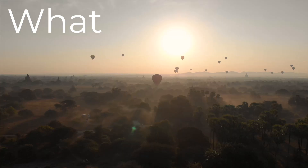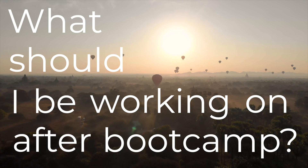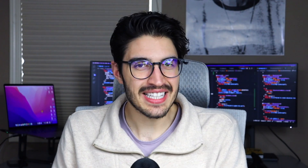What's up everyone, my name is Shadi and I am a coding bootcamp graduate. I have been working as a software engineer for the past year and a half or so, and I'm also a mentor at the bootcamp that I graduated from, Lighthouse Labs. I wanted to make a quick video answering one of the most common questions I get from the students I mentor, which is: what should I be working on after bootcamp to help me get my first job?